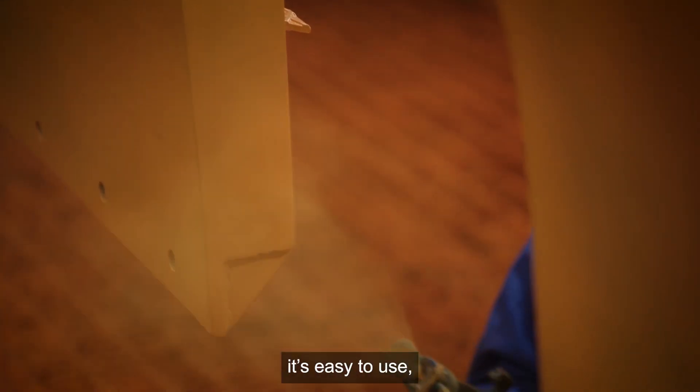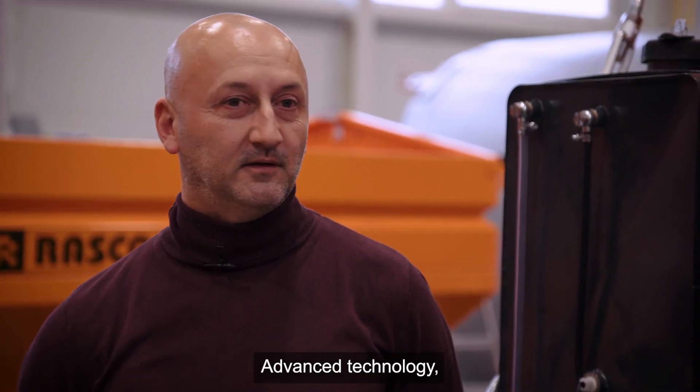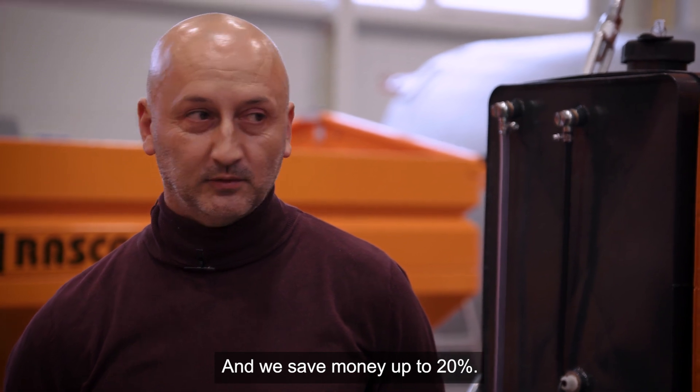Graco and Graco together is easy to use. Graco equipment: advanced technology, fast production, and saves money up to 20%.